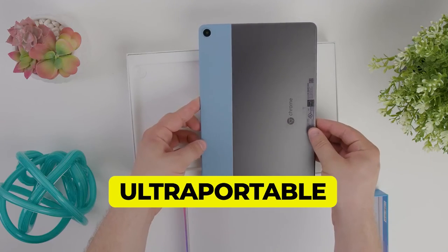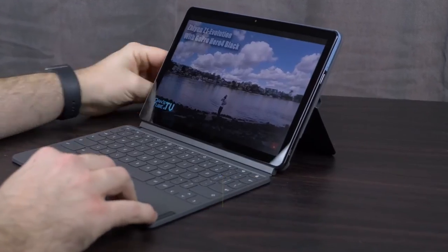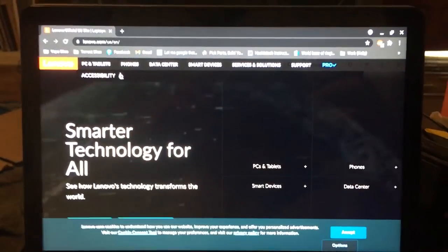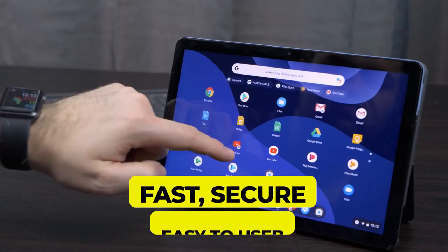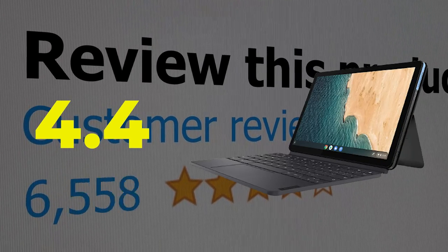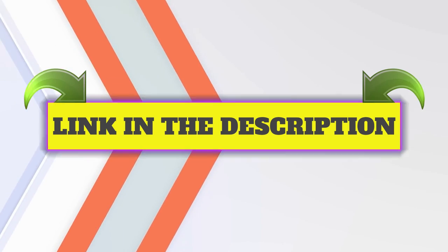Features: Ultra portable 2-in-1 Chromebook. Thin and lightweight. Chromebook Duet offers up to 10 hours of battery life. Fast, secure, and easy to use. This product's customer review is 4.4 out of 5.